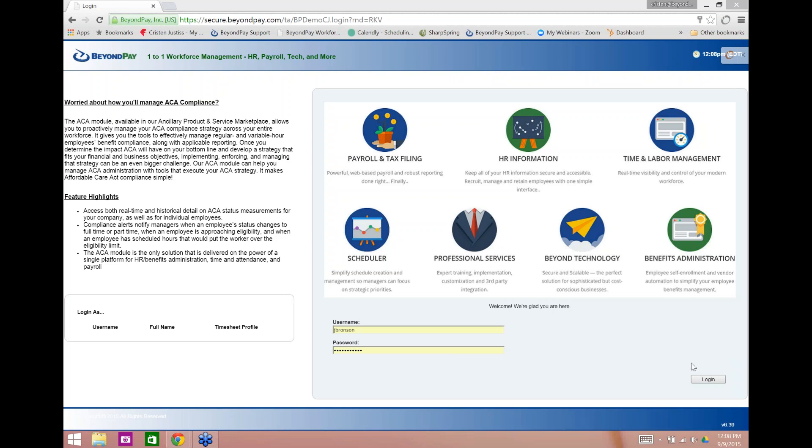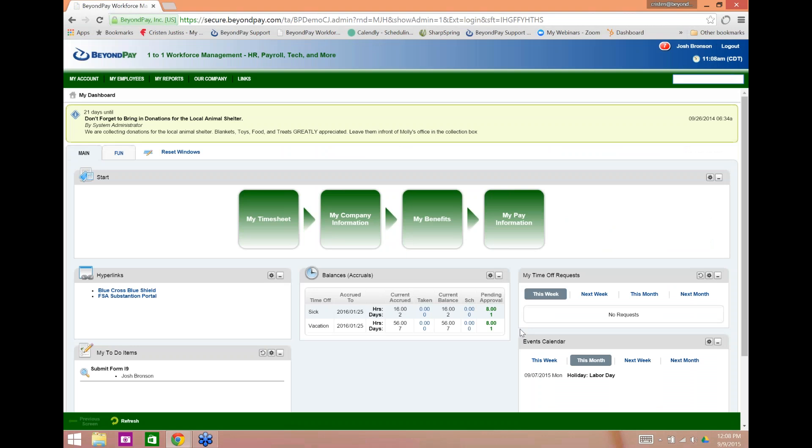I'm going to jump in as Josh Bronson. What we're looking at here is the dashboard for this variable hour employee — he has a timesheet because time is collected on him daily. When it comes to time collection, we have lots of different methods. I do see questions coming in the chat — please continue to send them in. When we conclude the webinar in about 15 minutes, Jonathan is going to address all your questions, and I'll follow up individually with anyone we don't get to.